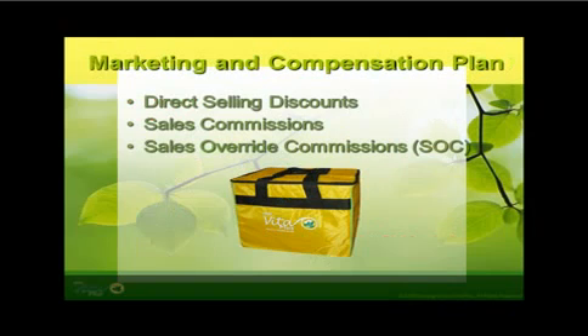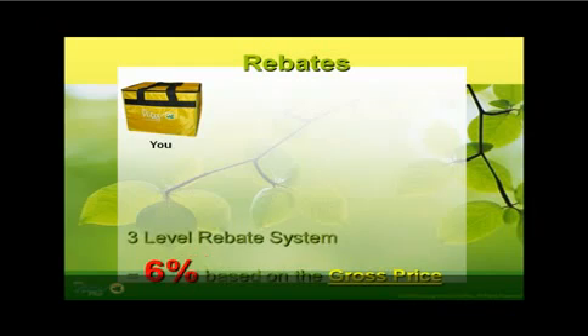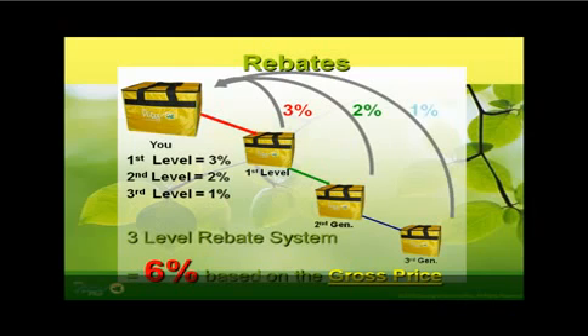The fourth marketing and compensation plan of First Vita Plus is through rebates. A lifetime 3-to-1 rebate can be earned by a dealer on a monthly basis when dealers under his team up to the third level purchase other First Vita Plus products as repeat orders. First level rebate of 3% comes from your direct referrals. Second level rebate of 2% comes from your indirect referrals. And third level rebate of 1% comes from the dealers of your indirect referrals. You will be getting every fifth day of the following month a total of 6% rebates based on the gross sales price purchases of dealers under your network.